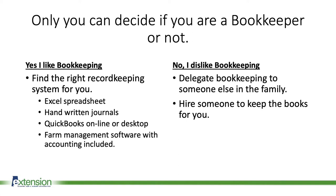On the other hand, if you're one of those people to say no, I dislike bookkeeping, you basically have two choices. You can delegate bookkeeping to somebody else in your family, or you can hire someone to keep the books for you.